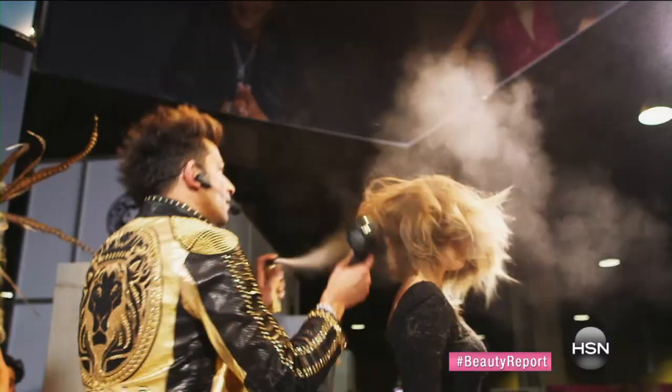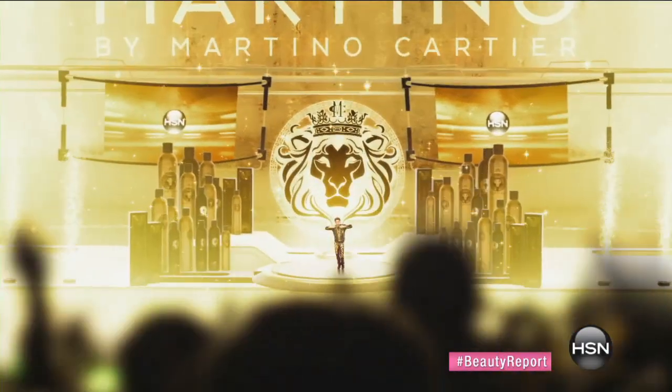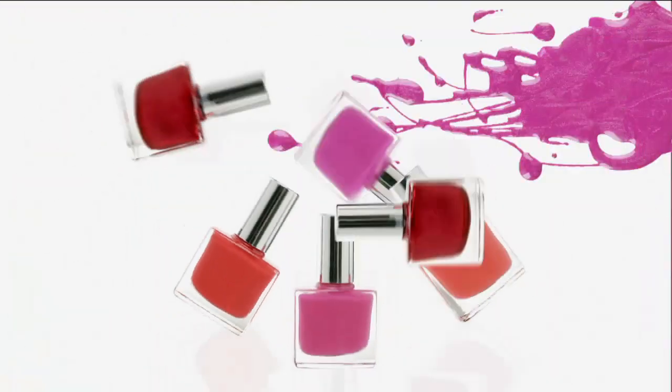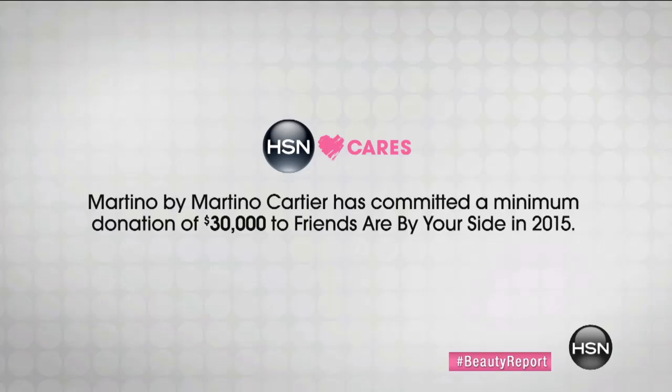I am so excited to be here at HSN for my friends, my family — and most of all to make all of you look and feel your best. I'm passionate about hair styling because it makes people feel good. My grandmother always said, when I look good, I feel good — it's priceless. We have waited years for Martino, W Magazine's number one most requested stylist. Every time you purchase something from Martino, he is committed to donating a minimum of $30,000 this year to Friends Are By Your Side.